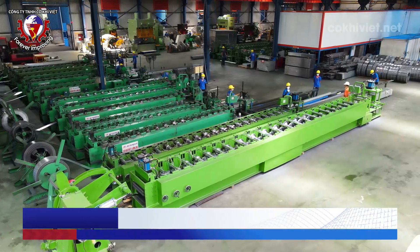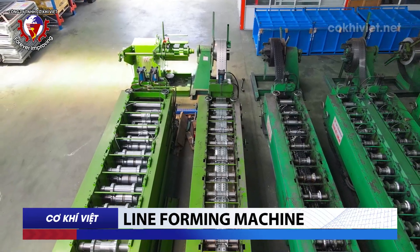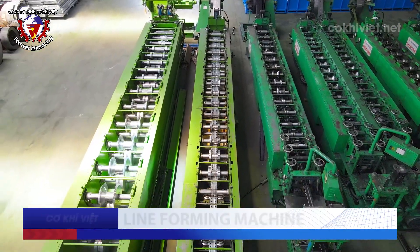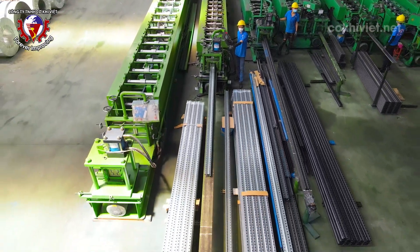Line Forming Machine: Viet Mechanical's factory is equipped with multiple automatic roll-forming lines specialized in shaping mechanical products, providing large and continuous production capacity. Product details produced include Omega Upright roll-forming machines, beam roll-forming machines, and rails with high precision.